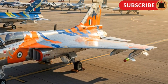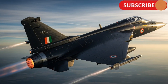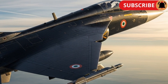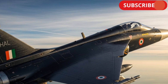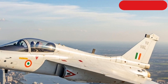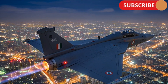The Tejas Mk2 features a larger airframe than the earlier Mk1, allowing for greater fuel capacity and improved payload capability. It's powered by the General Electric F414 engine, which gives it nearly 98 kilonewtons of thrust, enabling higher speeds, better climb rates, and extended range. The aircraft is capable of reaching speeds up to Mach 1.8, making it one of the fastest jets in its category. Another major highlight is its advanced aerodynamics, featuring compound delta wings and relaxed static stability, which allow for greater agility and maneuverability during combat.